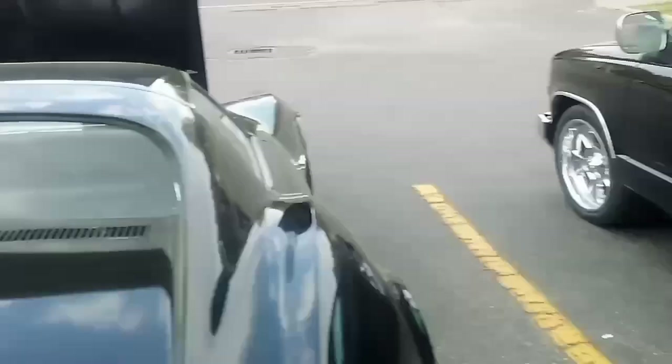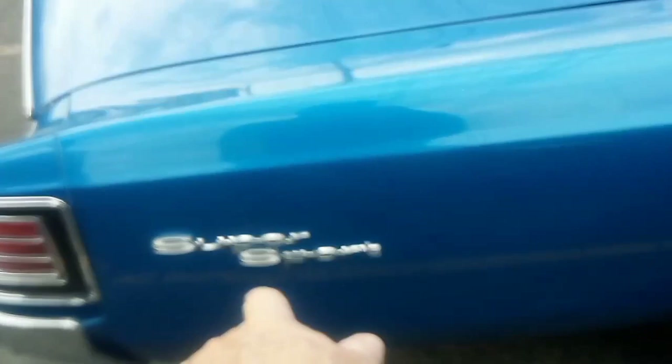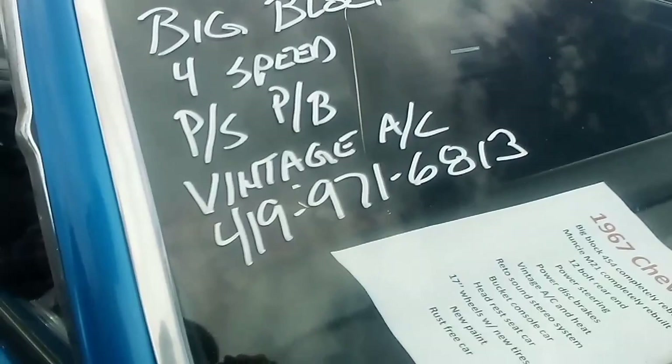Mrs. PIB says I need to hurry it up on my videos. Another '67 Chevelle Super Sport — that looks like it's in the right place. Four-speed, big block — 39,000. Power steering, power brakes, vintage air.